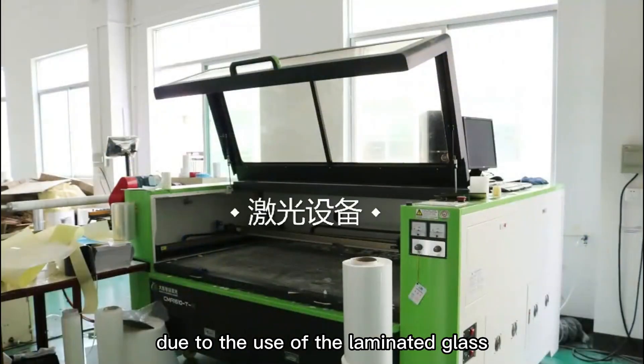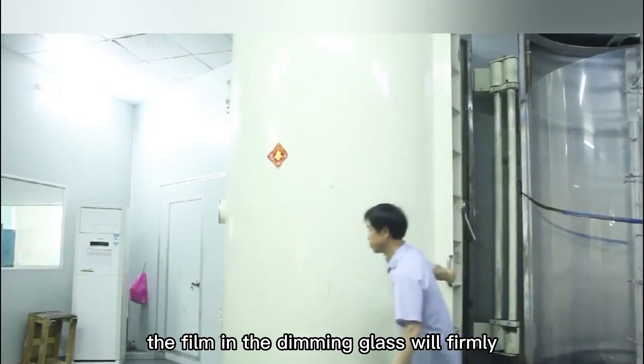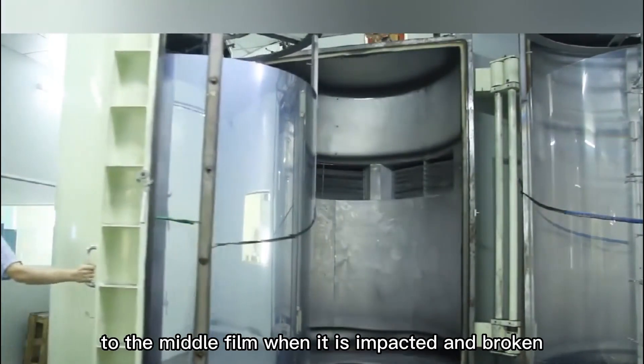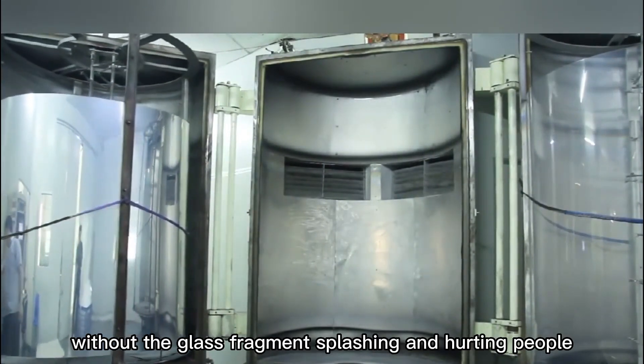2. Safety Characteristics: Due to the use of the laminated glass manufacturing process, the film in the dimming glass will firmly bond the glass, which can make the dimming glass adhere to the middle film when it is impacted and broken, without the glass fragments splashing and hurting people.